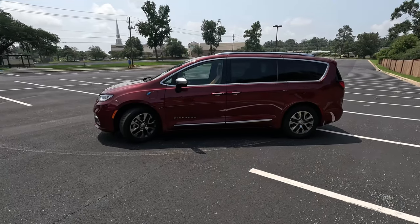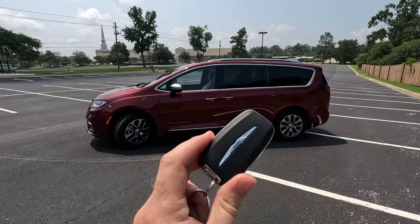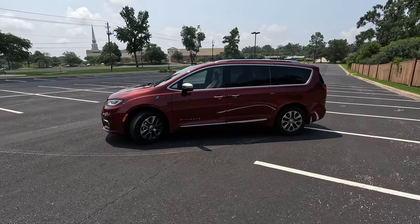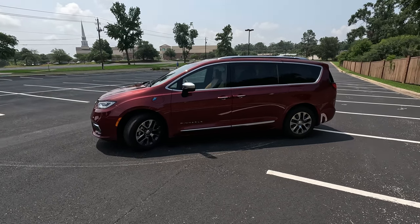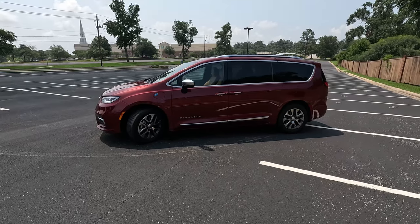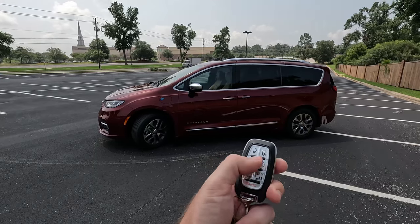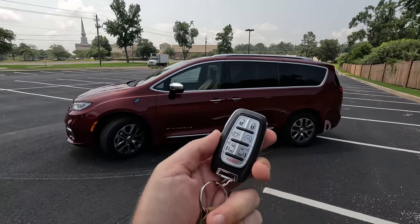Before we hop inside, I do want to show you the key — it is a typical Chrysler key. I will say this is the only Chrysler model going forward into the 2024 model year, as the 300 sedan is officially dead after the '23 model year. So I hope you like minivans if you like the Chrysler brand. On the key fob you have lock, unlock, hatch release, remote start, and both buttons to open the sliding doors.